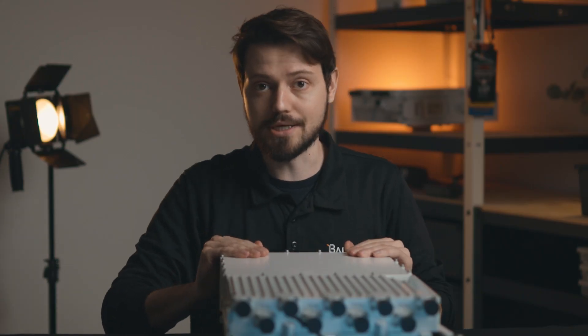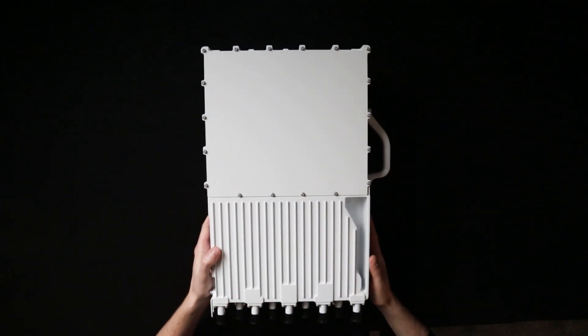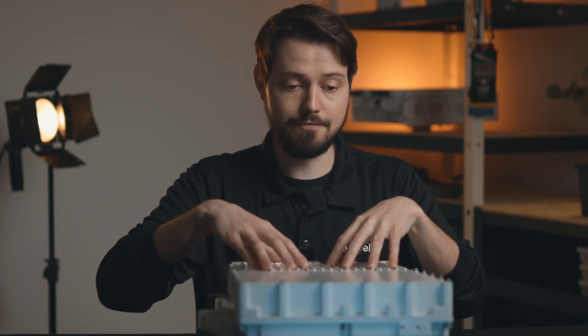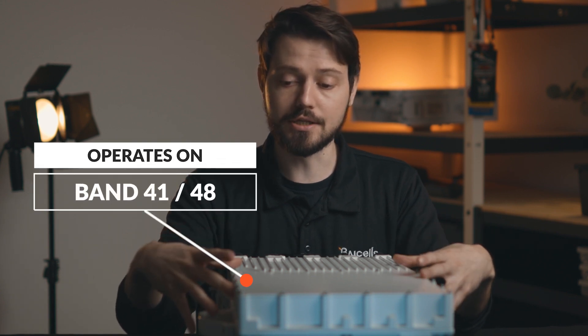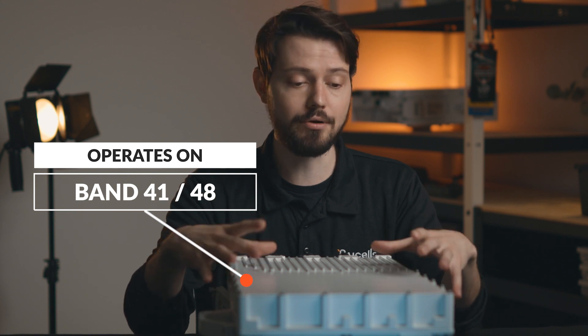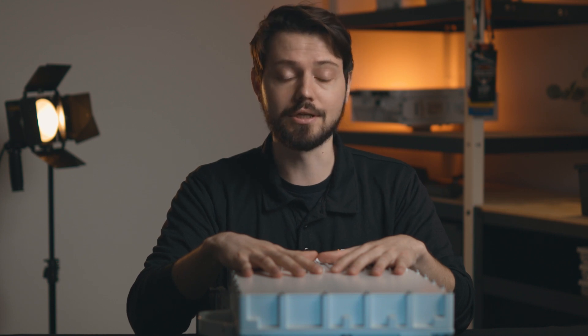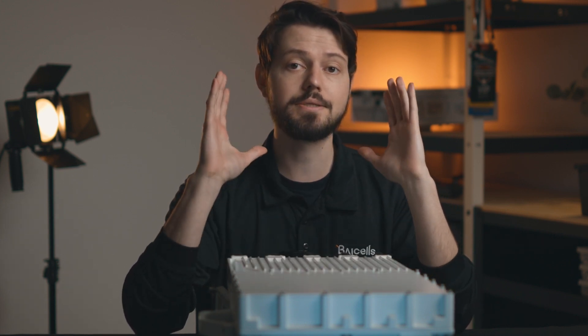As you can see it's really big. This operates on CBRS spectrum as I said — so Band 48 — but it also operates on 2.5 gigahertz. So this is our Nova 846. It operates on Bands 41 and 48, so if you have a 2.5 gigahertz license or you're operating in CBRS, either one you can use this. This is currently our most powerful base station, meaning it has the most power behind it, which means it can transmit data the farthest through the most amount of trees.